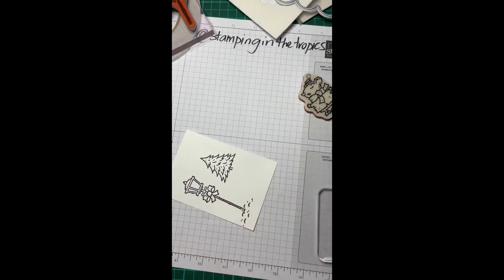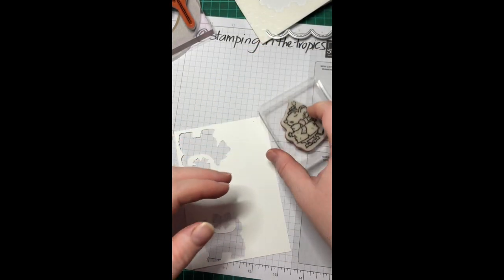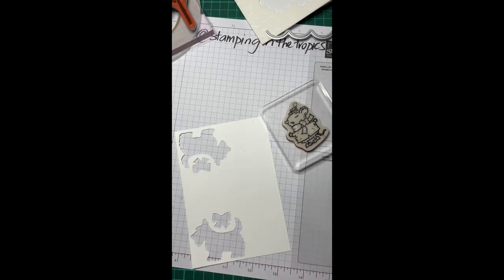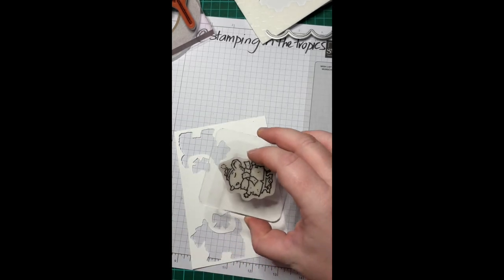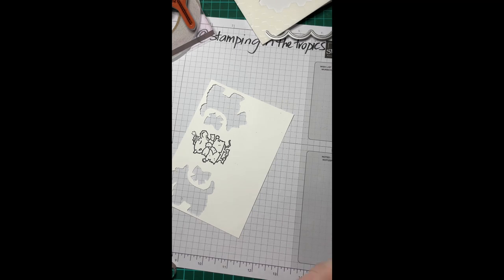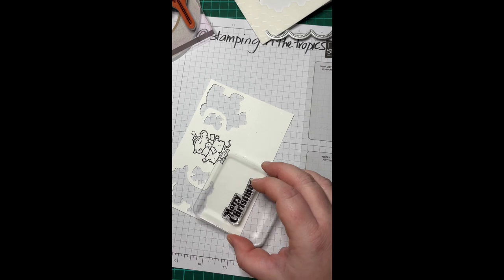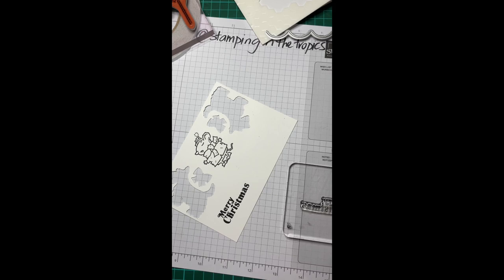I'm going to get a scrap piece and stamp the mouse on that. I'm also going to stamp my sentiment, which I'm actually taking from Santa's Delivery — because the Caroling Mice set doesn't come with any sentiments. Don't forget to check that you're going to have nice even coverage. I'm putting the sentiment in the middle because I'm actually going to die cut it out.